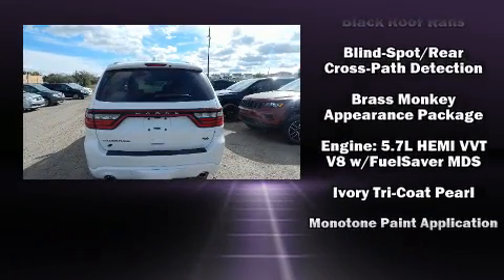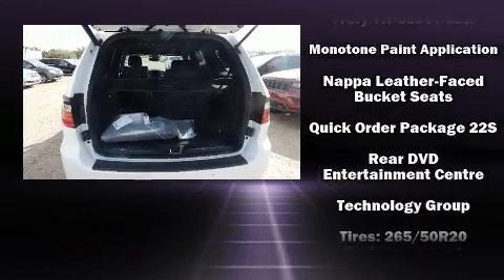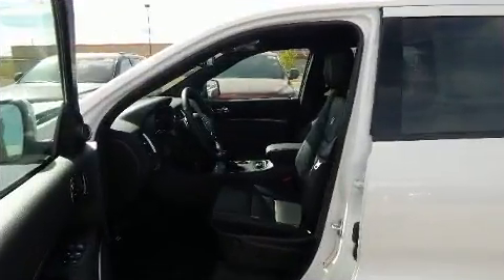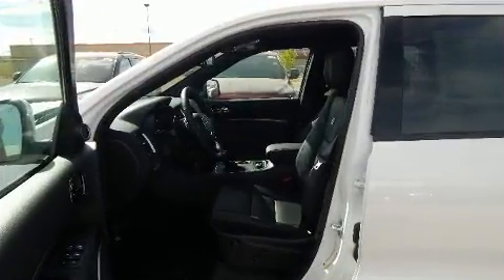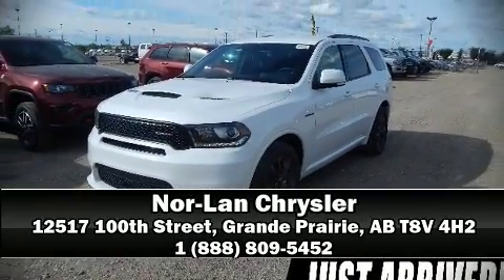Dodge ensures the safety and security of its passengers with equipment such as front side-impact airbags, anti-whiplash front head restraints, and four-wheel disc brakes with ABS. Brake assist technology provides extra pressure when applying the brakes. Please don't hesitate to give us a call.